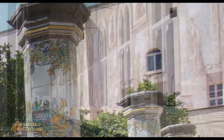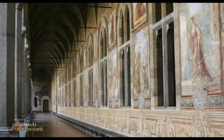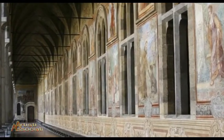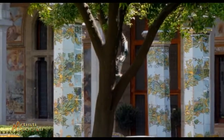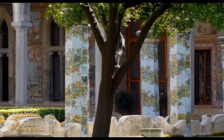Le pareti dei quattro lati del chiostro furono decorate nella prima metà del secolo XVII da un autore ignoto, probabilmente appartenente alla scuola di Belisario Corenzio. Dall'ingresso al chiostro, la prima parte della parete a destra è senza affreschi, perché furono distrutti dal bombardamento.